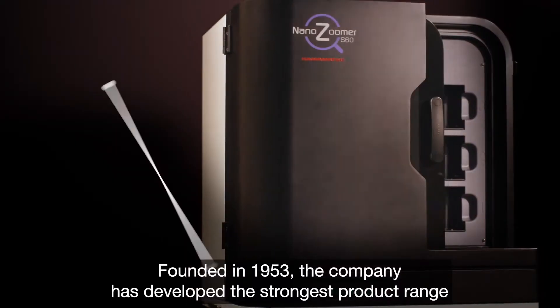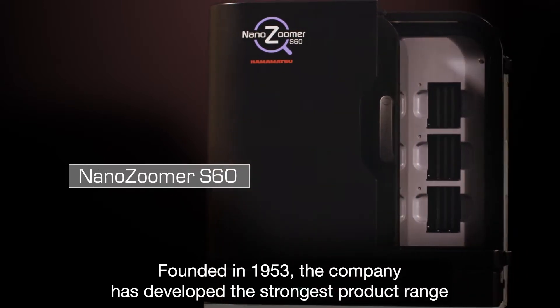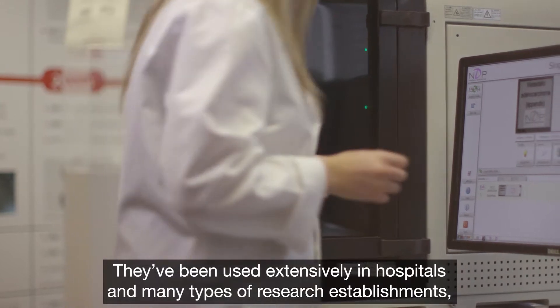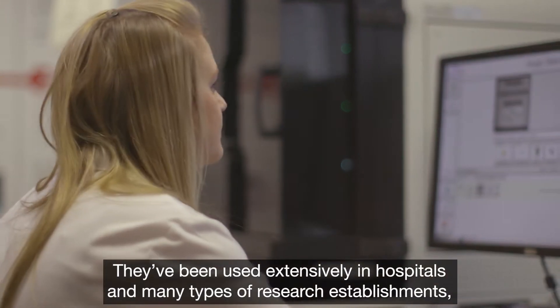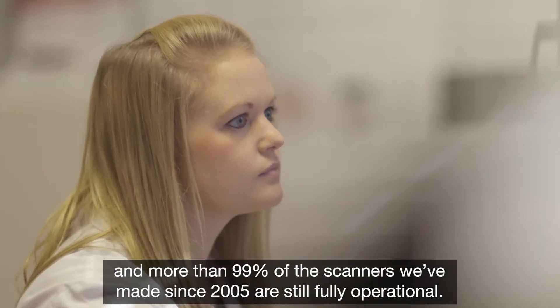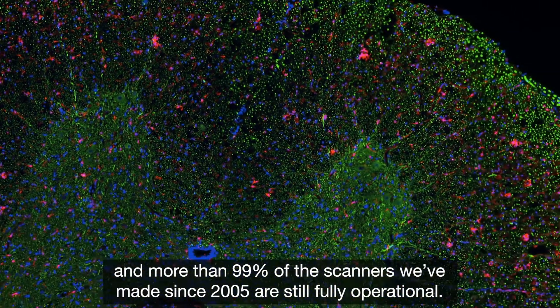Founded in 1953, the company has developed the strongest product range in the research and pathology market. They've been used extensively in hospitals and many types of research establishments, and more than 99% of the scanners made since 2005 are still fully operational.